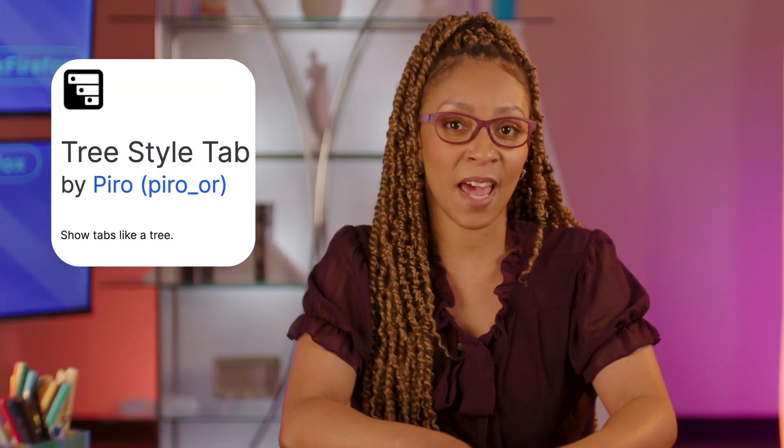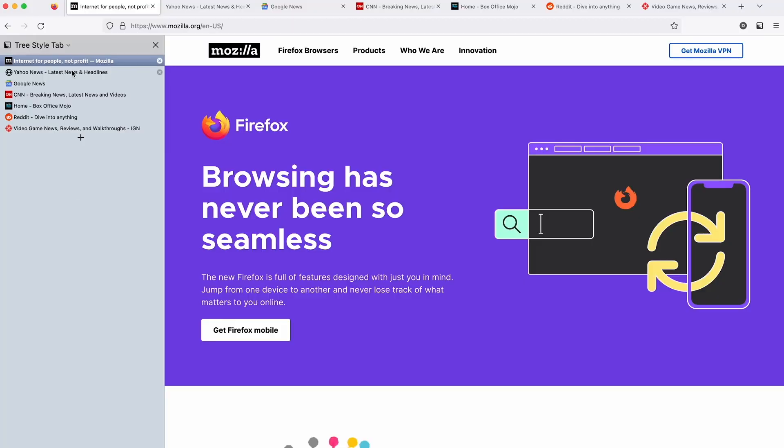Well, fret not, Alice. There's a way out of this tabby wonderland yet. You can try some nifty add-ons or extensions, which are basically plugins for your browser that can add useful features. In this case, Tree Style Tab is an add-on that consolidates and organizes.